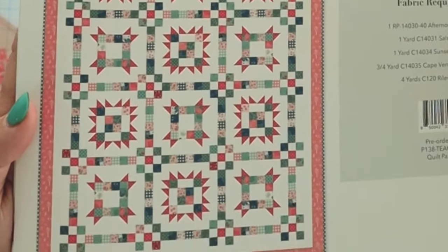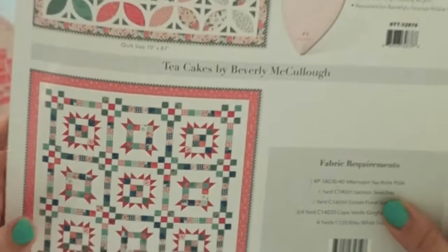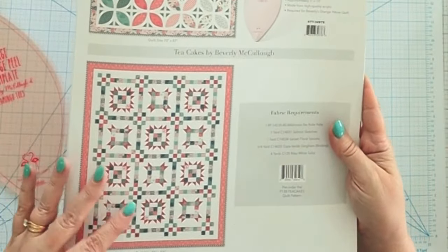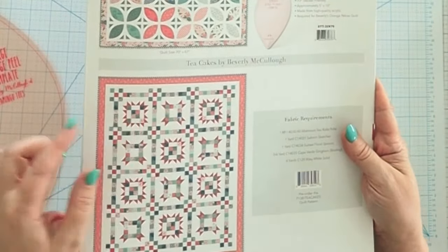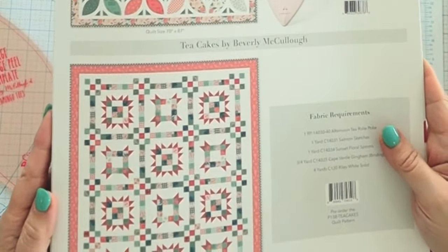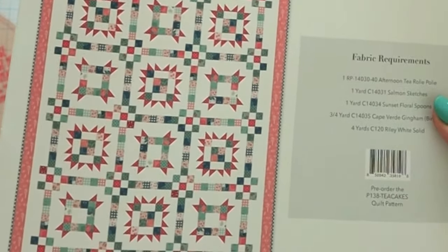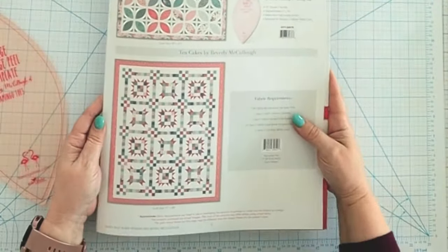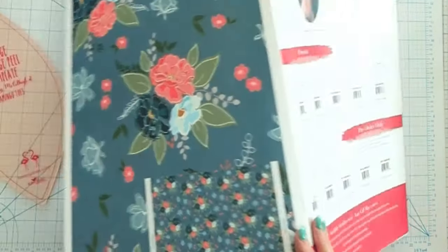The last quilt I designed is called Tea Cakes — it's a super scrappy quilt that's going to look really bright in these fabrics. It's designed for a roly-poly with a little bit of extra yardage for the border and some details around the blocks. It's super pre-cut friendly, very easy, and I'm going to have all kinds of tips on how to speed up the piecing. Also available in October.